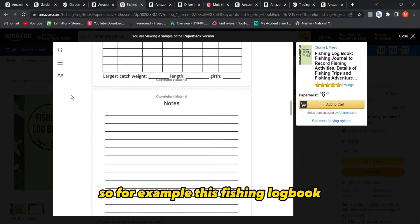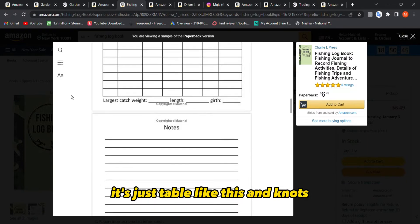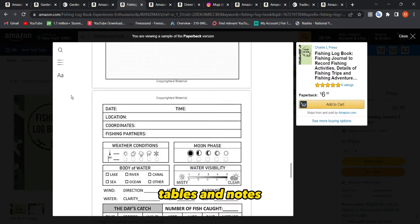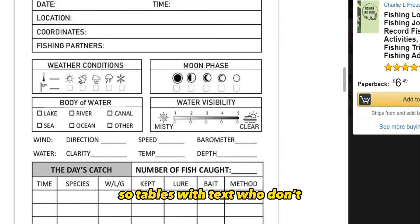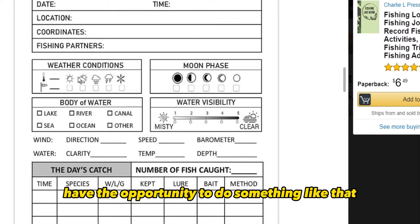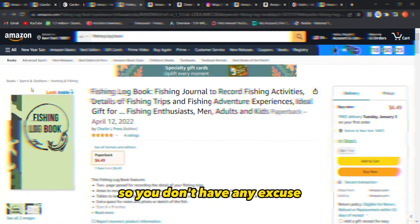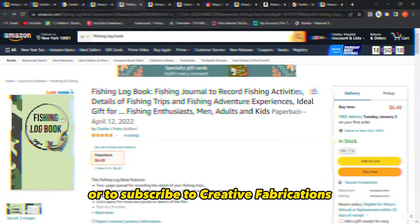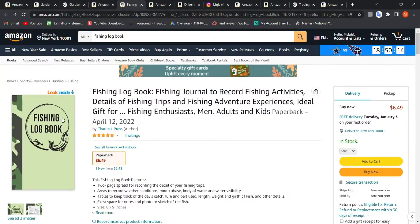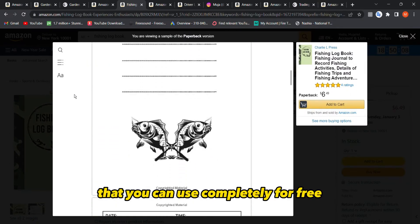This fishing logbook interior is really easy — just tables and notes, tables and notes, repeated throughout. Anyone can create something like that. You don't need money to subscribe to Book Bolt, Creative Fabrica, or Helium 10. You have free tools you can use completely for free. Just spend your time creating them — you don't have to be a professional.